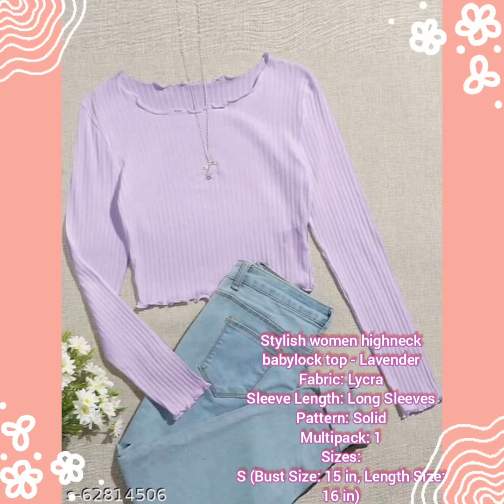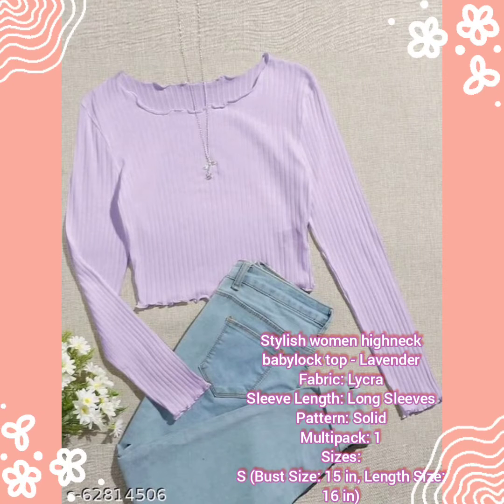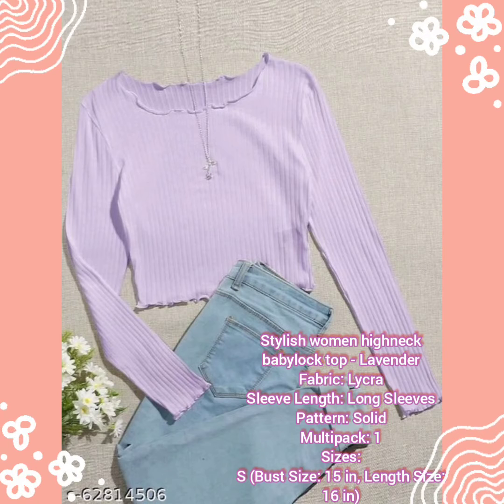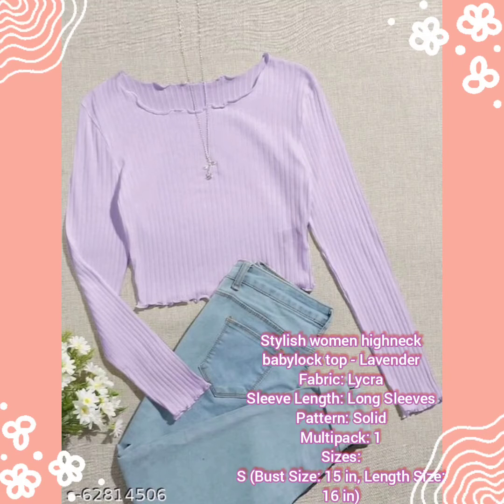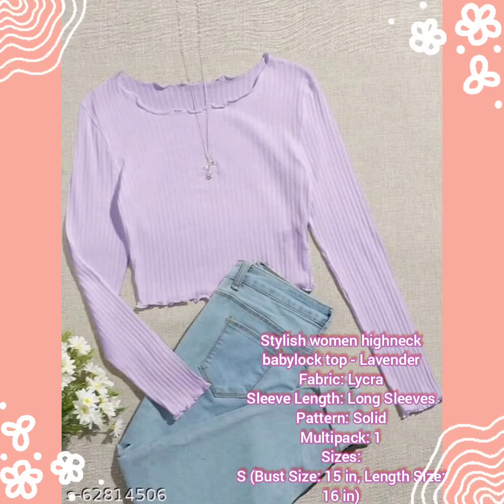This top has a long sleeve and high neck. You can wear it with high-waist jeans. The material is lycra fabric. You will get all the information and codes in the description box — make sure you get the link on your app, so go and purchase now.